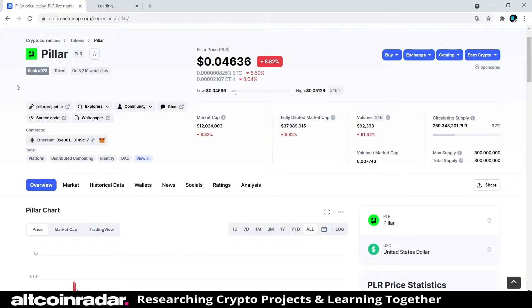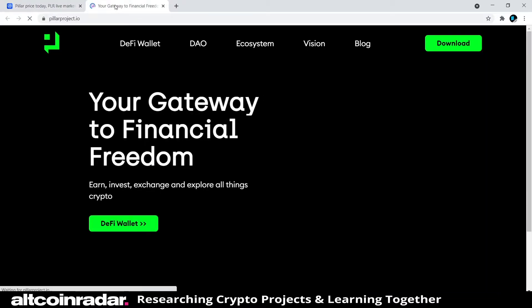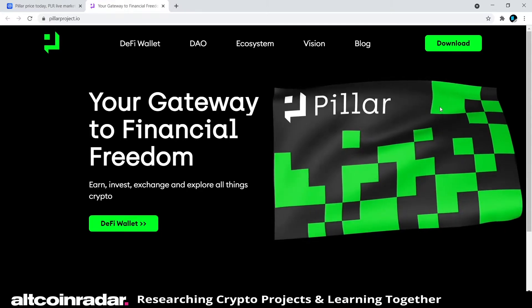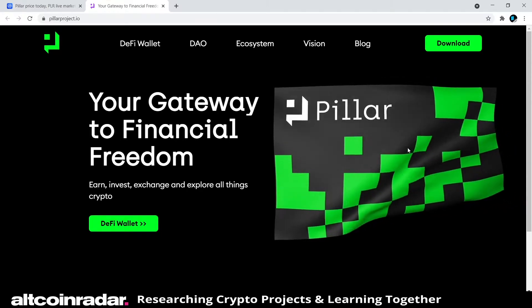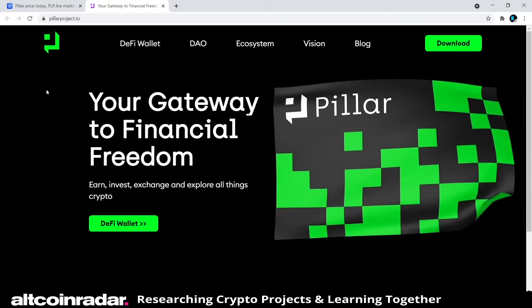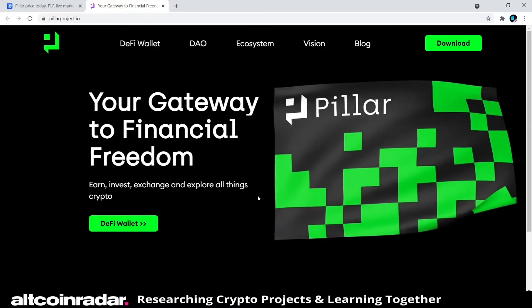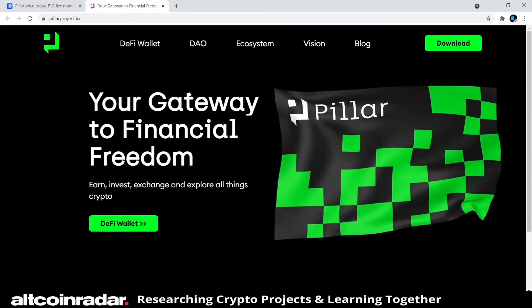Now we're going to head over to their official website to see what else we can learn. I really like their logo and their colors — who doesn't love bright lime green? Their tagline reads: 'Your gateway to financial freedom — earn, invest, exchange and explore all things crypto.'